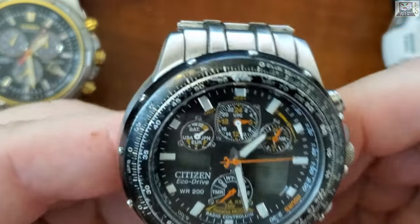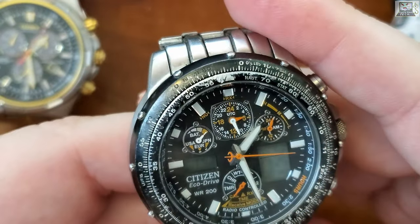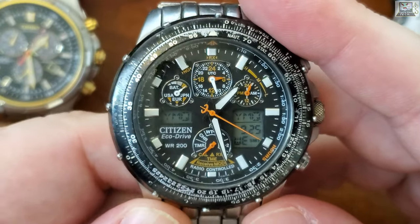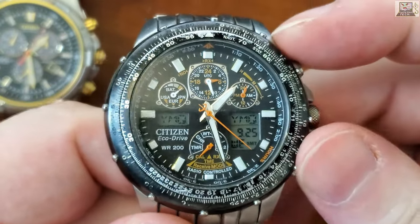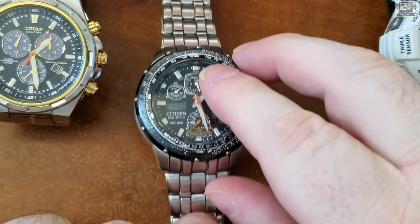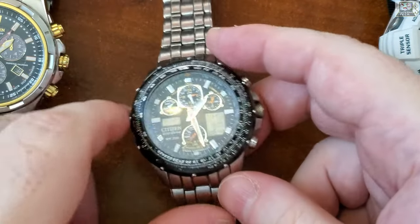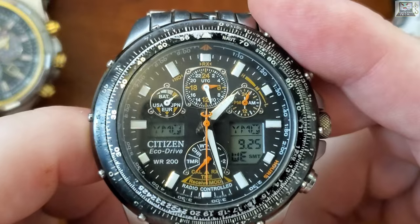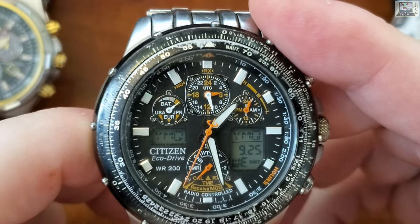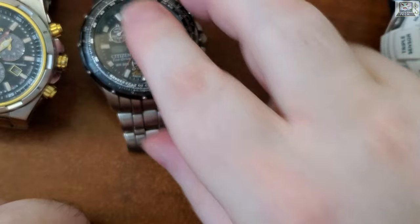This is quite a watch — waterproof, as is the other Eco-Drive, both rated to 200 meters. It's a serious watch. At the time it was six or seven hundred dollars, and I think it's still around the same price depending on the Skyhawk model. This is peak Citizen — top brass. I really appreciate the gift.